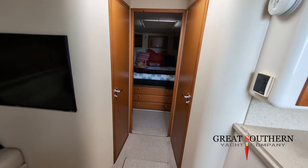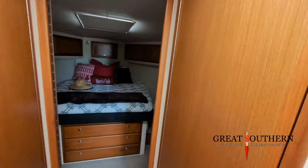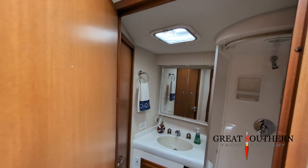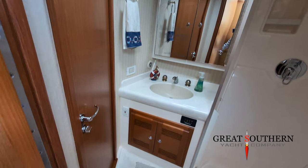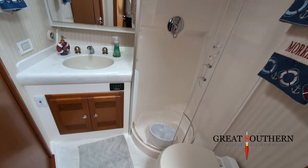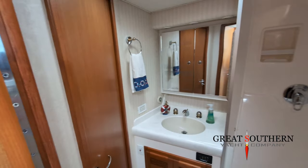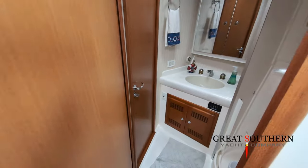Moving forward, centerline is your master stateroom, port is your bunk room, and starboard is your head — which also has access from the master stateroom. In the cabin area you've got a sink, a full shower with hot water from an 11-gallon hot water heater, and a beautiful shower. The boat's been taken care of exceptionally well.